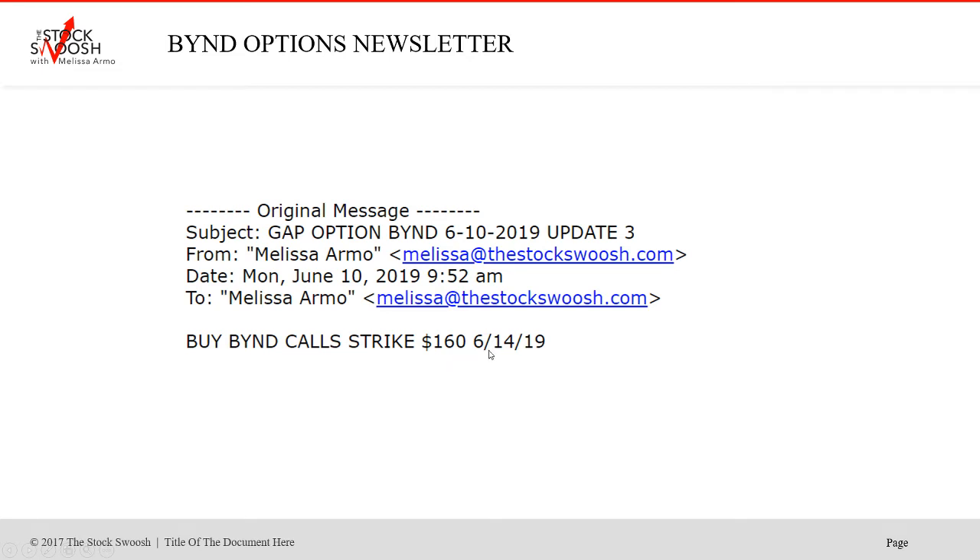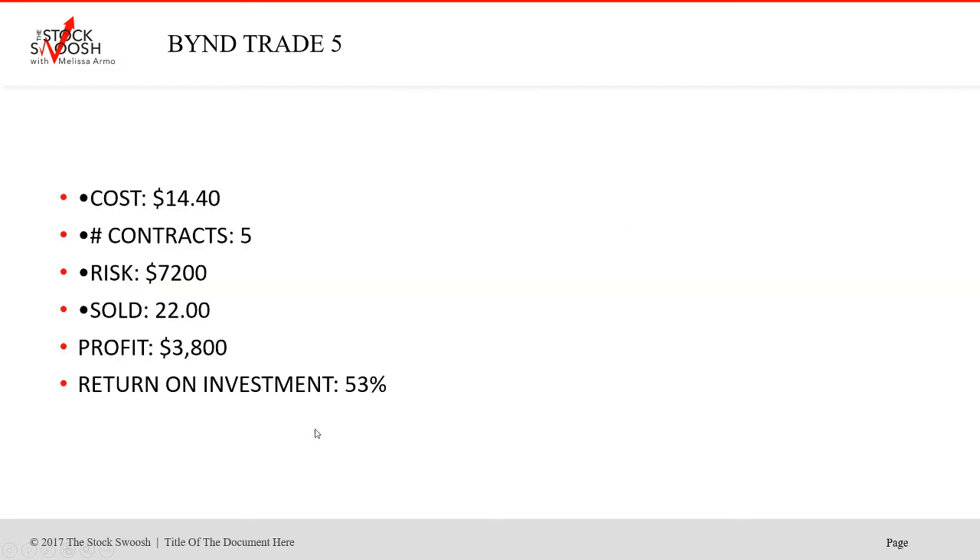Then again the same Monday, as it was running, I called the 160 calls expiring 6/14. They cost $1,440 — five contracts, $7,200. Sold at $22. Profit $3,800 — 53% return. This was all on that Monday, the second day.